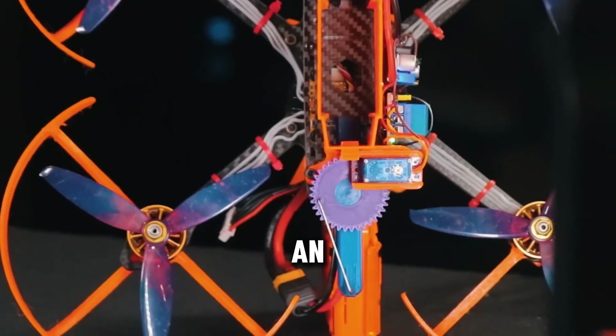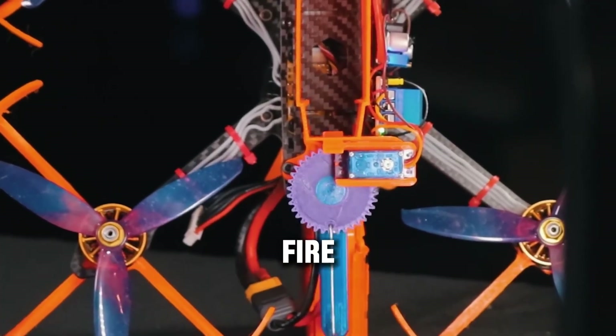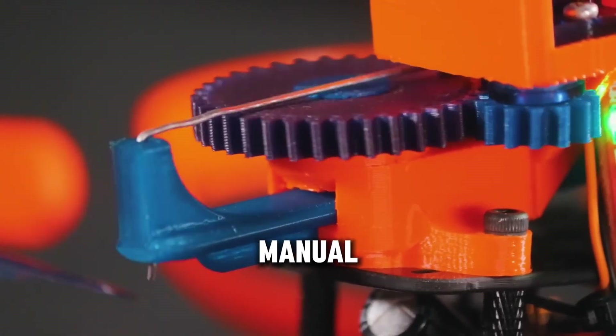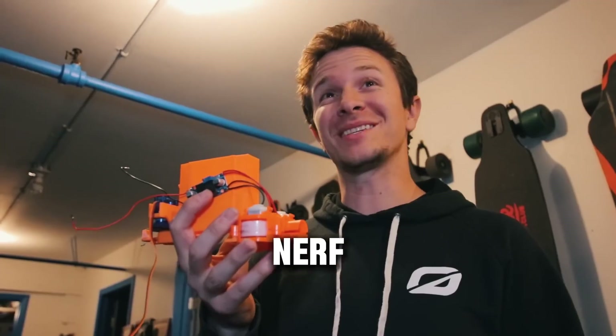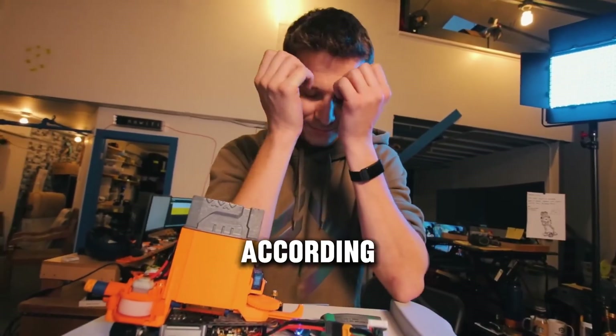Ren also rigged up an auto-loading system so the drone could fire multiple rounds without needing a manual reload. This was no simple office gadget — it was a fully operational aerial Nerf weapon. But not everything went according to plan.